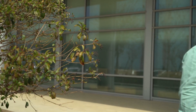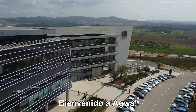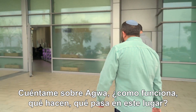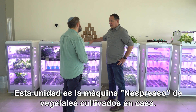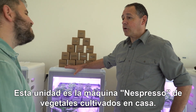Welcome to Agua. Do you want to come to visit? Tell me a little bit about Agua — how does it work? What do you do? What is happening in this place? This unit is an espresso machine of home-growing vegetables.